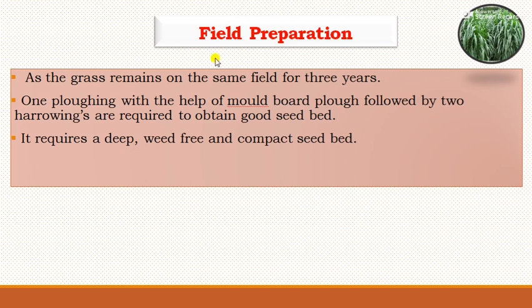Regarding field preparation, as the grass remains in the field for 3 to 5 years, it requires one ploughing with the help of a mould-board plough, followed by 2 to 3 harrowing operations to obtain a good seed bed. It also requires a deep, weed-free, and compact seed bed.